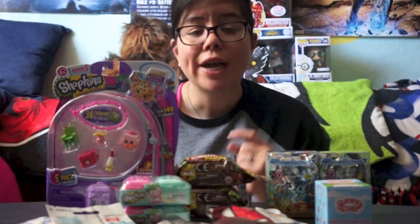Hey guys, Collect the Toys back with another awesome video. Today is going to be a little short haul video. Before I get into the haul, please make sure you subscribe to my channel if you haven't. I do post videos at least three to four times a week — usually every Monday, Wednesday, Friday, and Saturday.